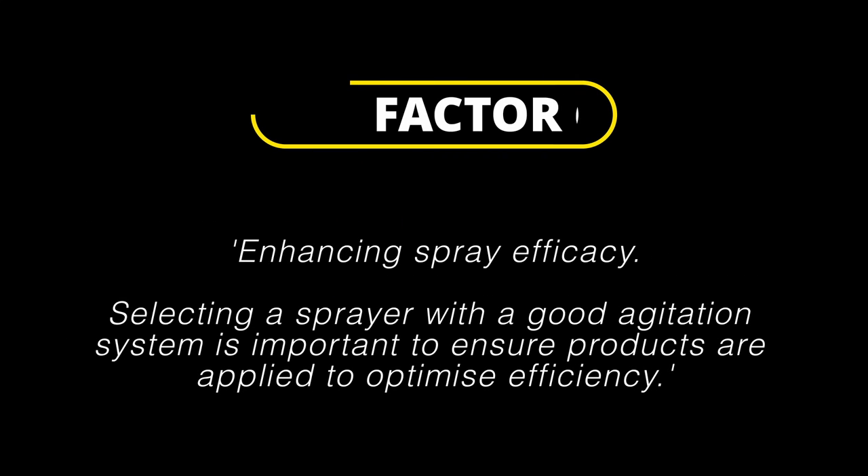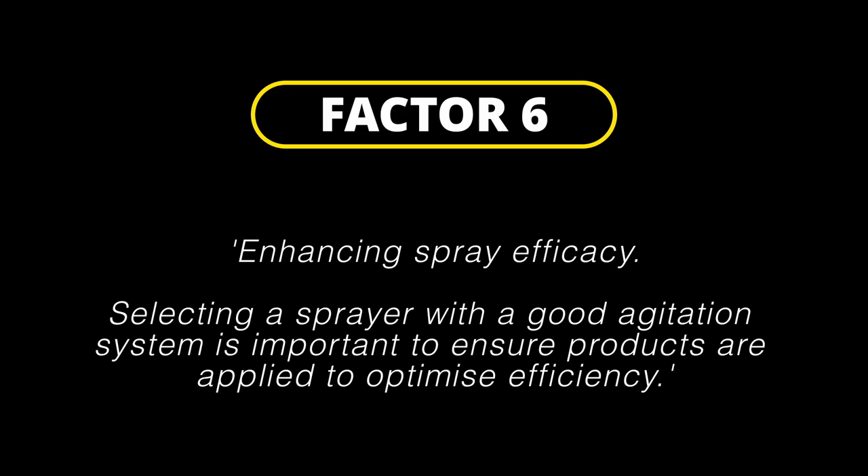Factor 6: enhancing spray efficacy. Selecting a sprayer with a good agitation system is important to ensure products are applied to optimize efficiency.